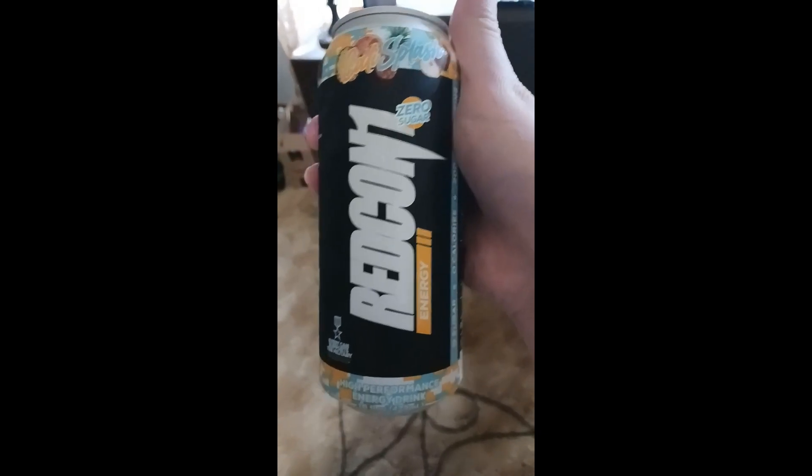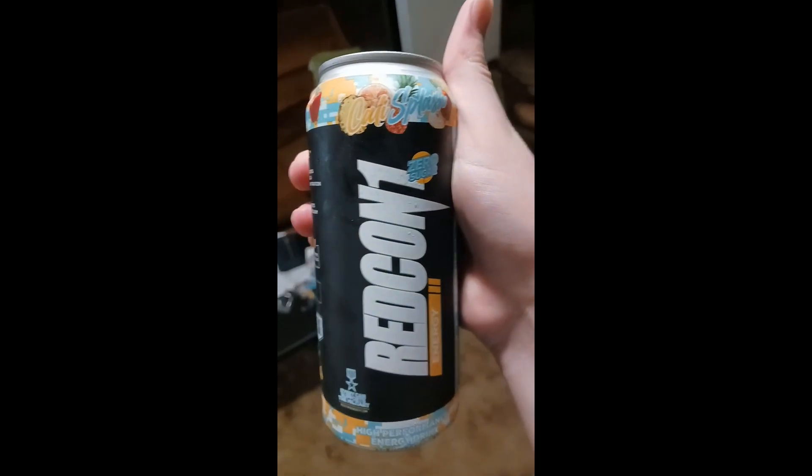All right, it's Miss Linus Drinks here, back with another video, and today we got Redcon One Energy Cali Splash, which is an orange, apple, and pineapple flavor, I believe.